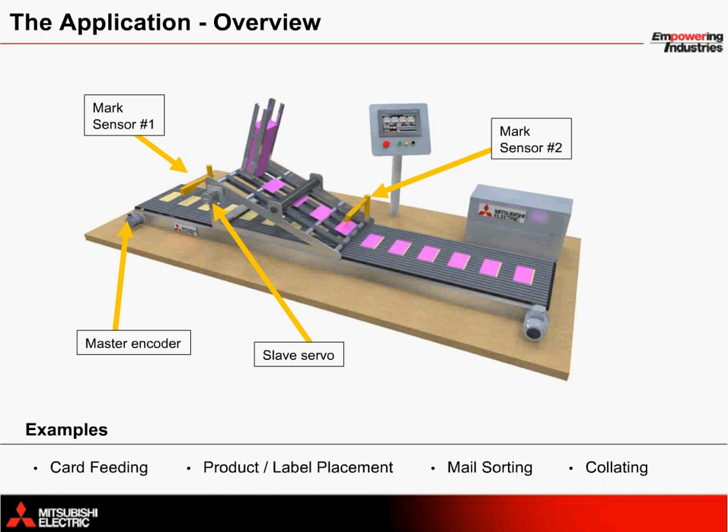Another component exists at the end of the machine to handle the material for inserting, stamping, additional collating, etc. This isn't illustrated here, but for more information on a complete feeder system, please refer to the Mitsubishi Electric multi-axis feeder application solution. Typical application examples include card feeding, product label placement, mail sorting, collating, etc.